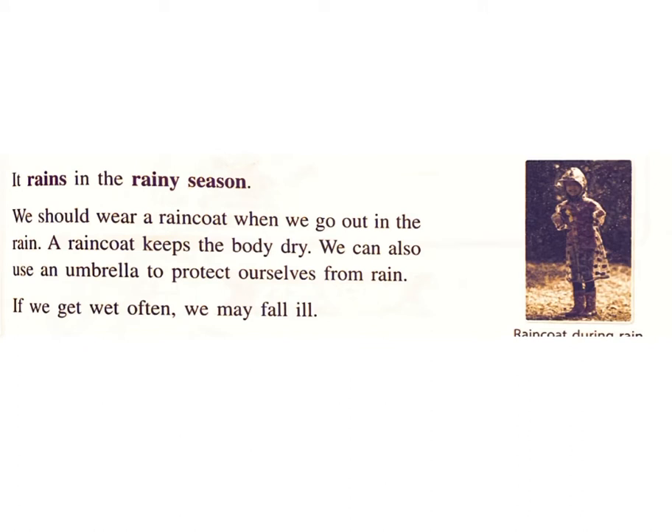It rains in the rainy season. We should wear a raincoat when we go out in the rain. A raincoat keeps the body dry. We can also use an umbrella to protect ourselves from rain. If we get wet often, we may fall ill.